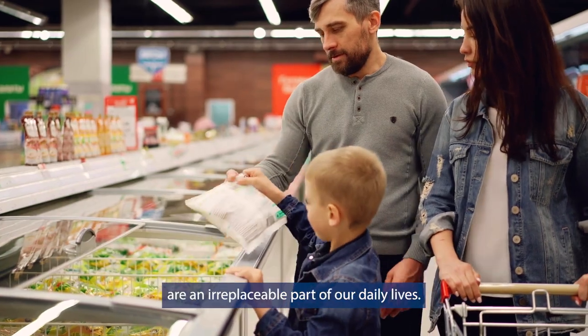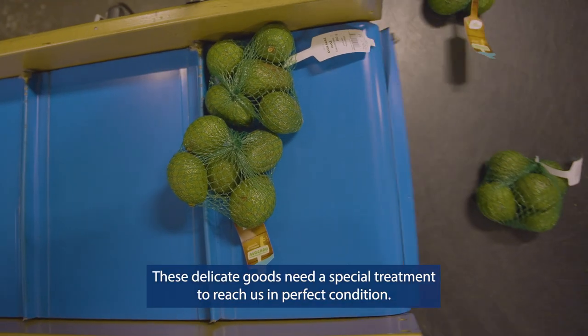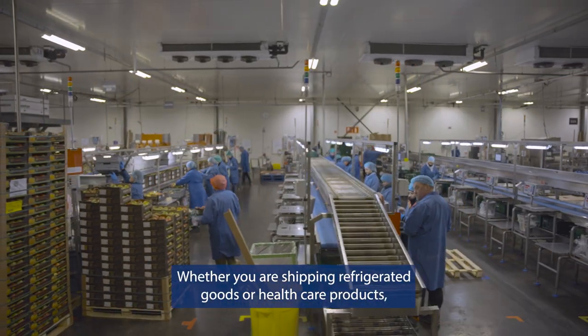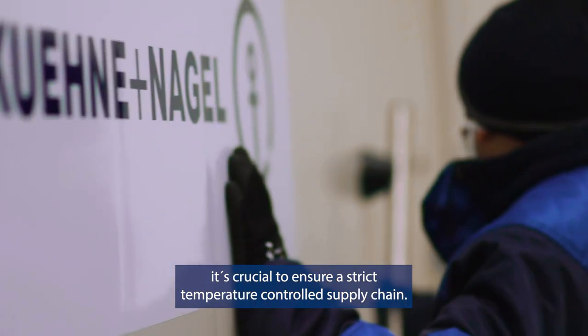Fresh and deep frozen products are an irreplaceable part of our daily lives. These delicate goods need special treatment to reach us in perfect condition. Whether you are shipping refrigerated goods or healthcare products, it's crucial to ensure a strict temperature-controlled supply chain.